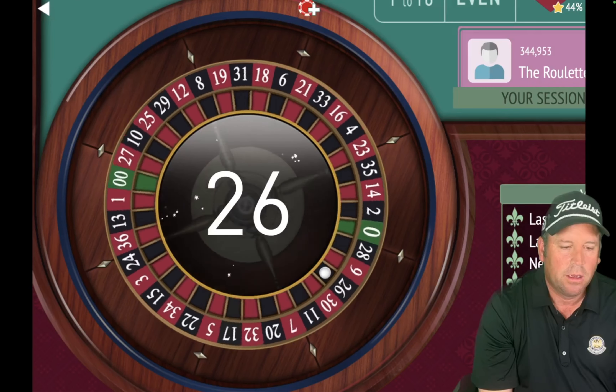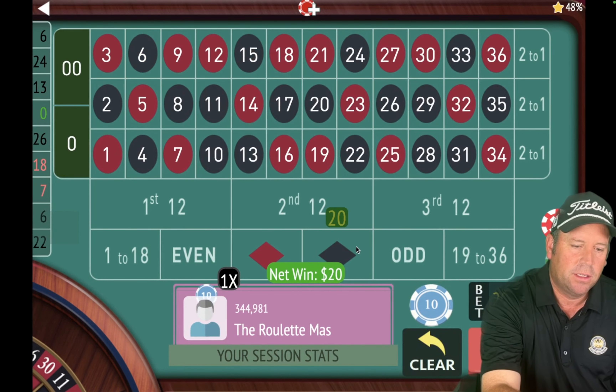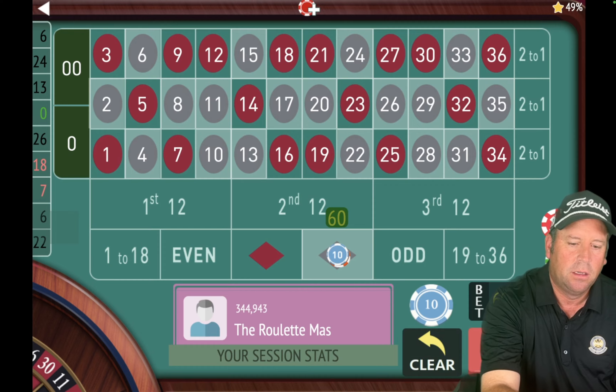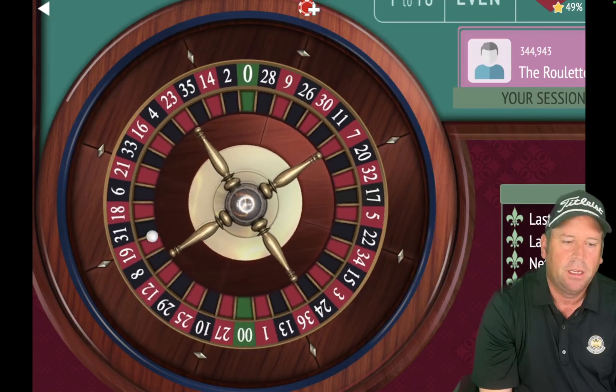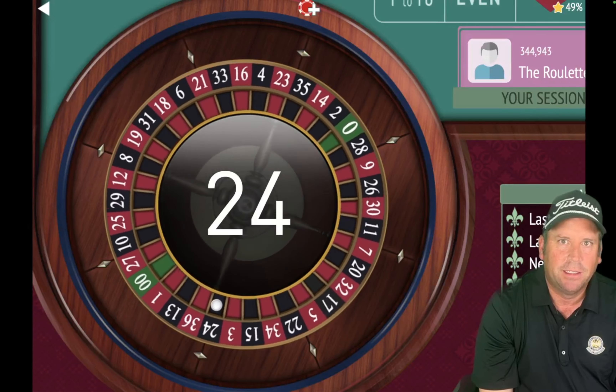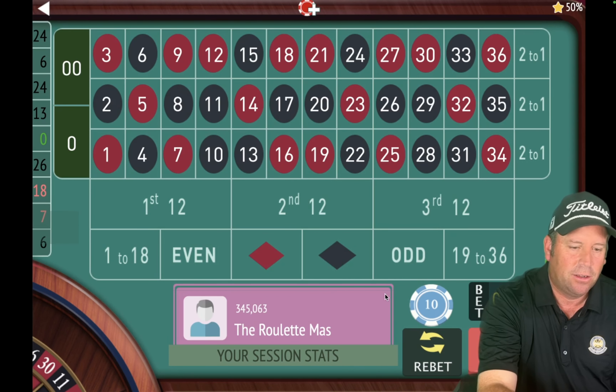We're getting closer to that new roulette system by Steve — this one's kicking some butt as well. We just won at $30, now going back to $20. We're back up $200. Even if we lose this one, we're still ahead in the sequence. We got the win, so now we're going to $60 — that's 1326. Even if we lose this $60 bet, we break even. But we won! We're up $280 now — incredible.